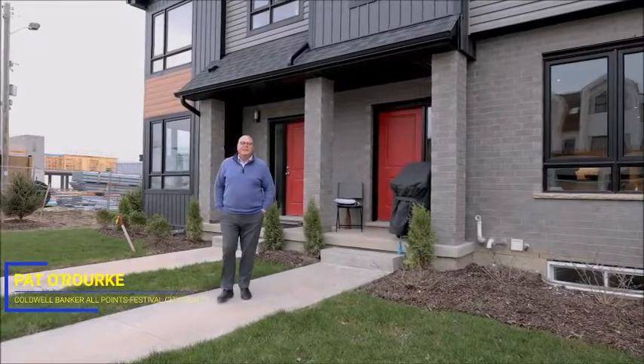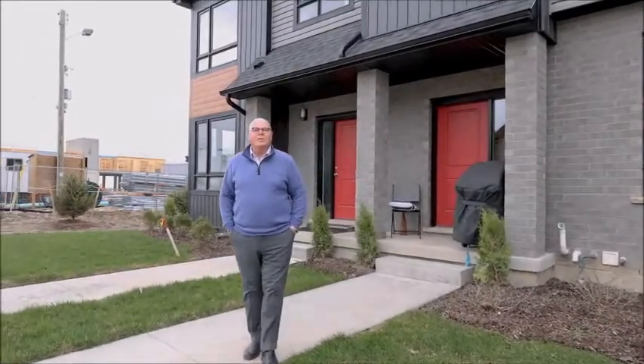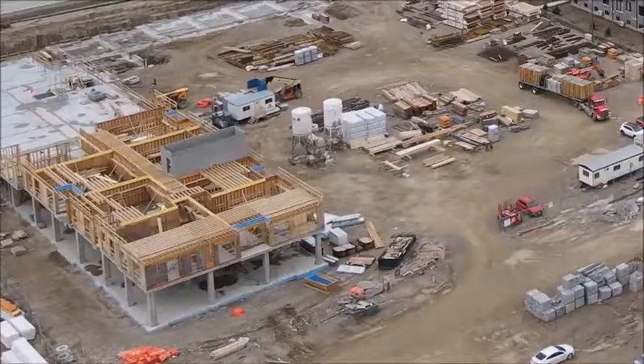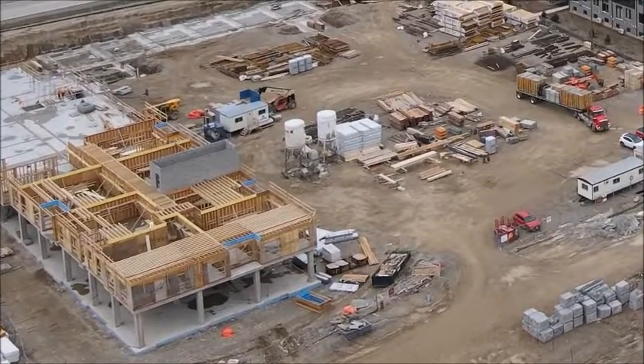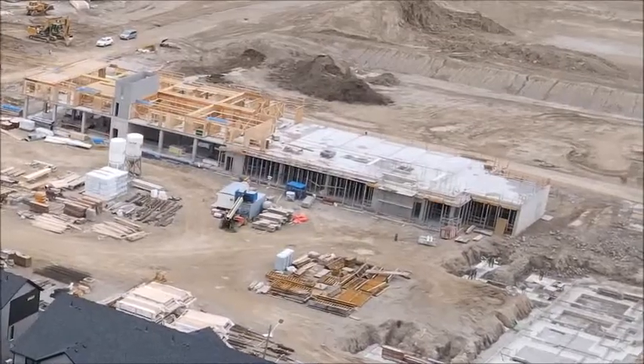As the Applewood development continues to take place, the highly anticipated marketplace will be just a short walk away. The marketplace is set to provide local residents with a convenient shopping area and ample parking.